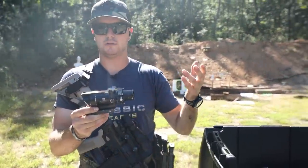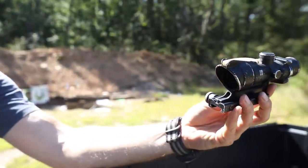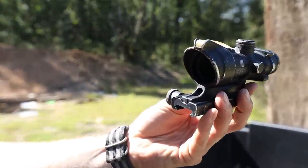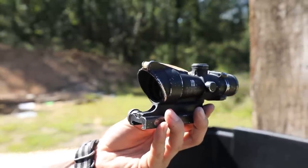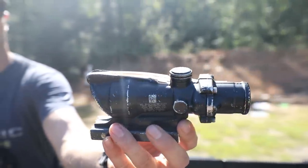We've got Grade C, which is what you're seeing here. I'll put it in the sun right there so you can see it a little bit clearer. You'll notice that the body and the housing on these are a little beat up — these are our lowest grades. We've also got a Grade B and a Grade A, which I'll show you here in just a moment.